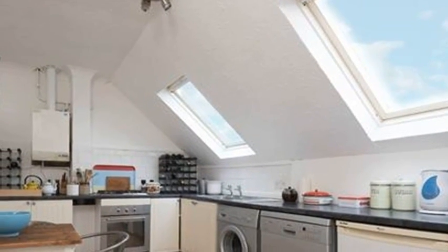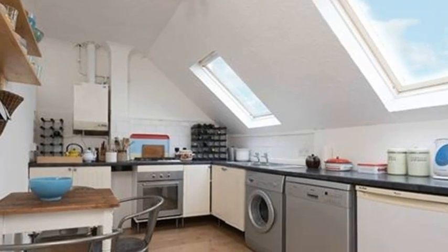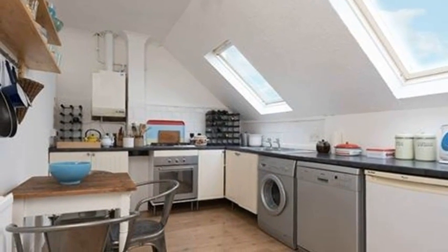Next door is a fashionable kitchen, partially tucked beneath the shaped eaves, where two tall Velux windows bring in gorgeous views down the hill to the sea.